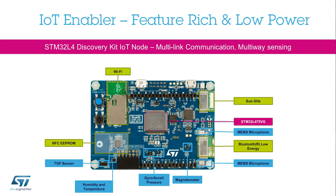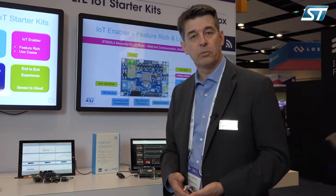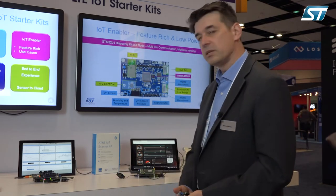We also have more motion-oriented sensors like magnetometer, gyroscope, and accelerometer as well. We have tons of libraries using those features and sensors.